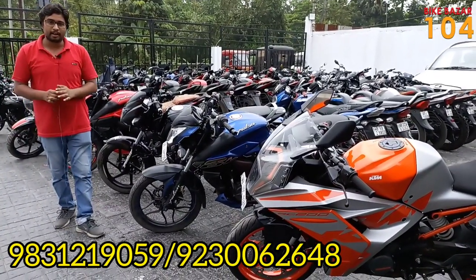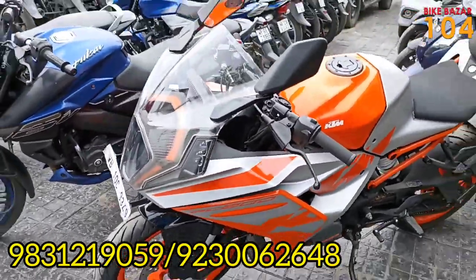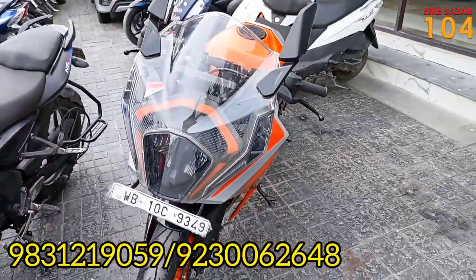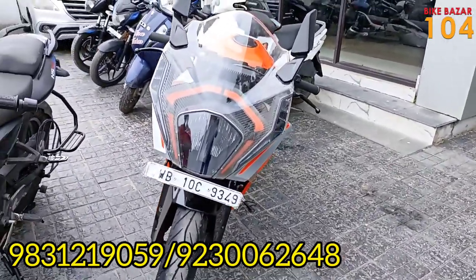Today I'm going to talk to you about the KTM RC 200. The KTM RC 200 has been on sale for a lot of days. It's in brand new condition — I've seen this one.